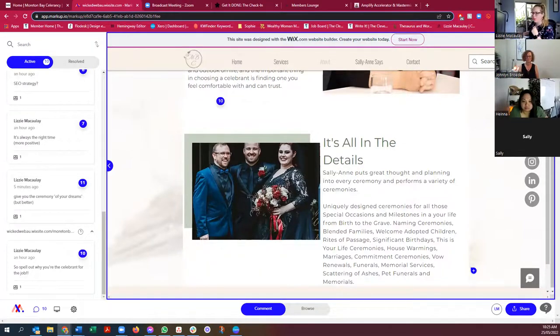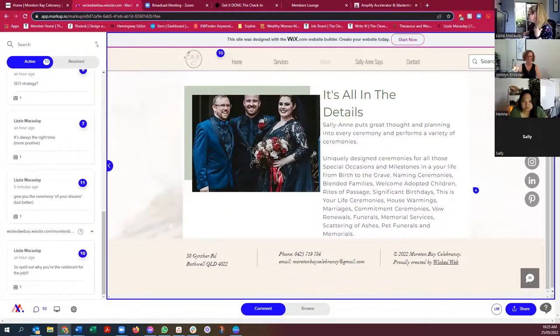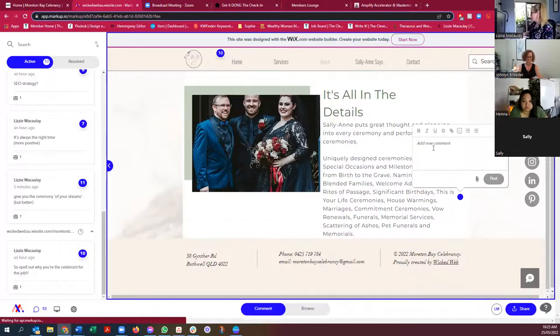In your notes, you're pointing out she hasn't spelled your name particularly accurately, which I'm sure is making you twitch. 'Uniquely designed ceremonies for all those special occasions and milestones' — please take out the capitals here, that's my editor brain. 'Naming ceremonies, welcome, adopted' — like these are cool. I would maybe put this as a bulleted list, just easier to read.